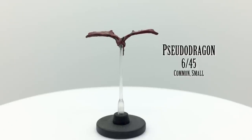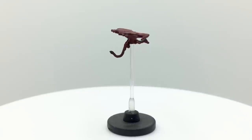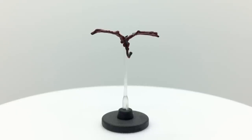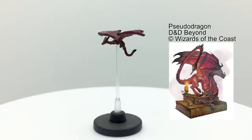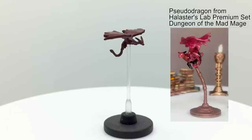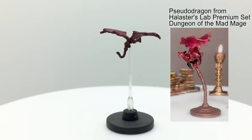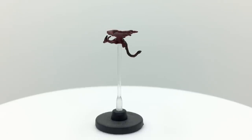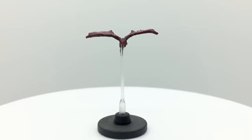Pseudodragons are tiny dragons, though this one has a small base, and there are very few minis out there with bases smaller than that. They can sting foes, poisoning them and possibly putting them to sleep. They are sought after as familiars by spellcasters. A pseudodragon shows up in Halister's lab premium set for Dungeon of the Mad Mage, but that sculpt can't really be used as an independent mini as it's on a little perch. Pseudodragons have a challenge rating of 1.25 and are in the Basic Rules. They appear in Tomb of Annihilation, Ghosts of Saltmarsh, Lost Laboratory of Quaelish, and the Dungeon of the Mad Mage.